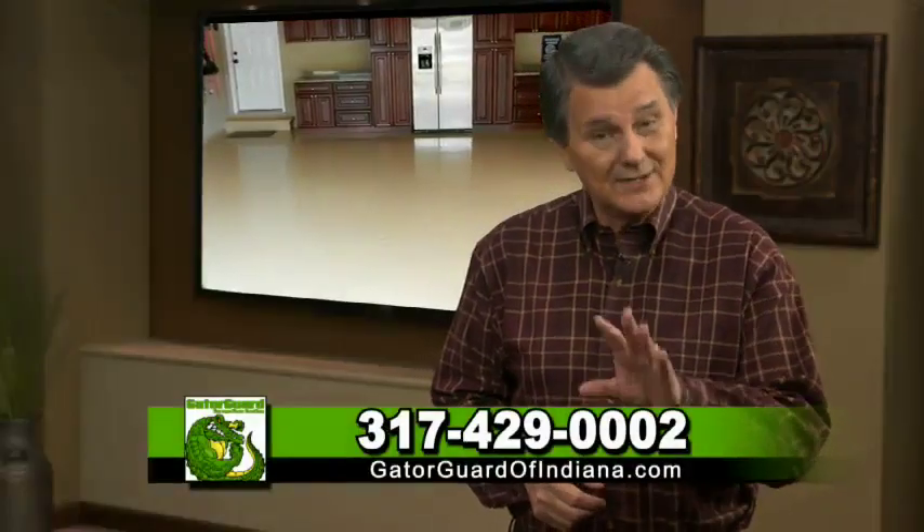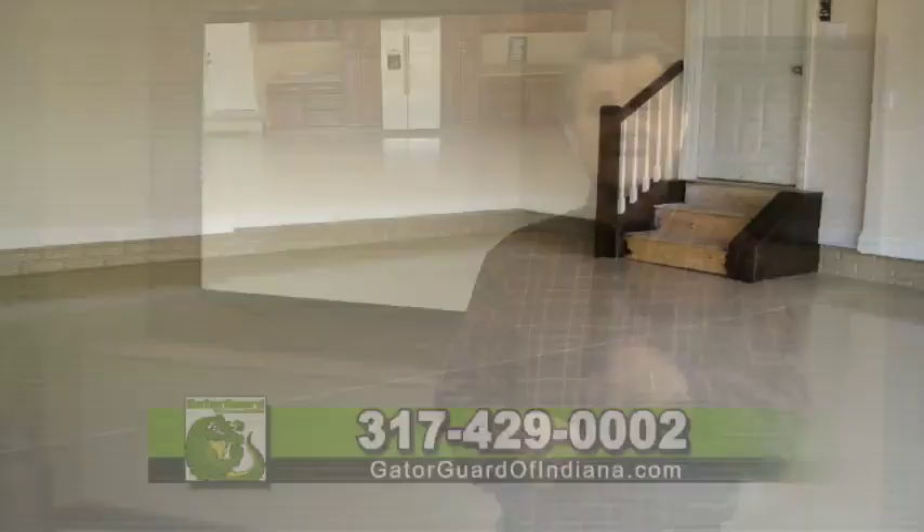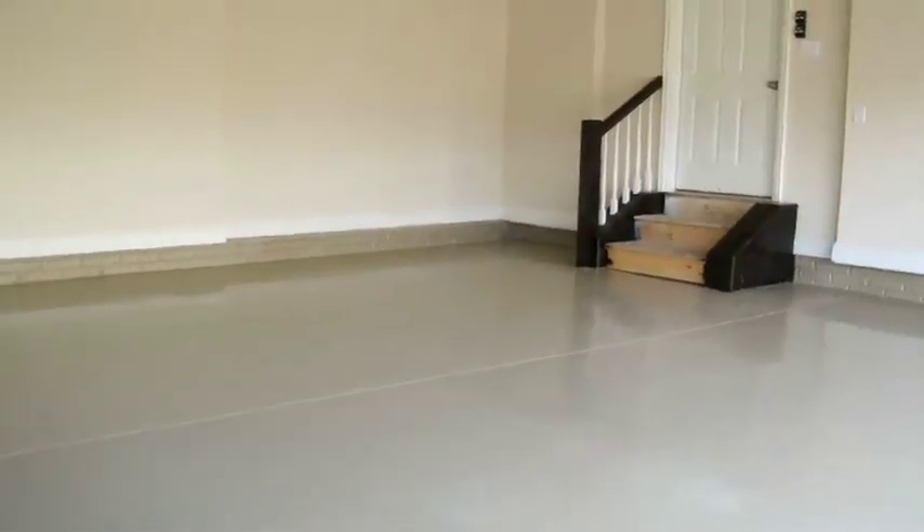Customize the look with a great selection of durable colors and finishes. You'll be floored by the end result.